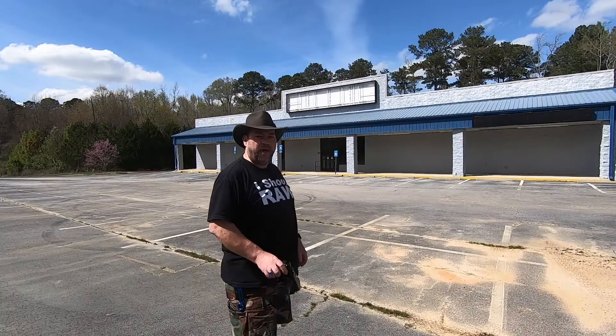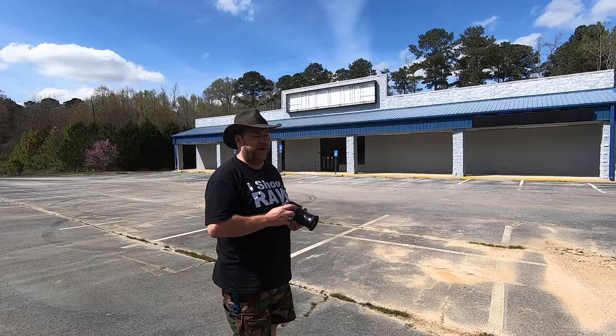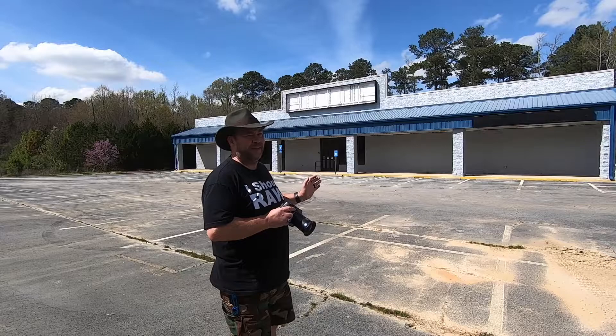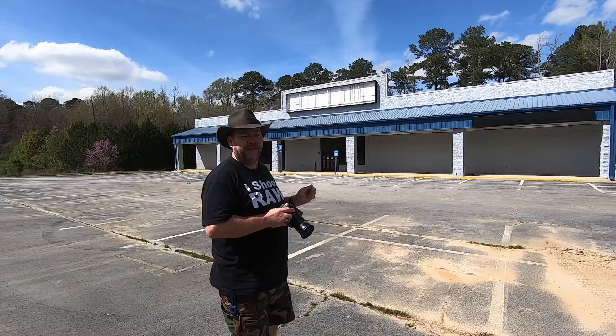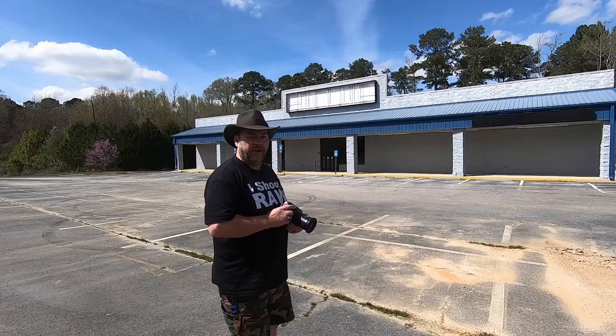We're still here in Henry County, back in the general area of Hampton, Georgia, and we found a third Rite Aid that's gone out of business. Like I said, I think this might be a situation where Rite Aid as a company has gone completely under. I'm not 100% certain, but I'll definitely be researching it. It is strange that we have three Rite Aids in the same county that are all closed, with the buildings boarded up and abandoned. We're going to go ahead and get some shots of this, and then we'll move on and see what else we can find.